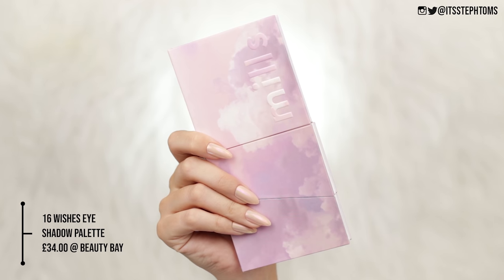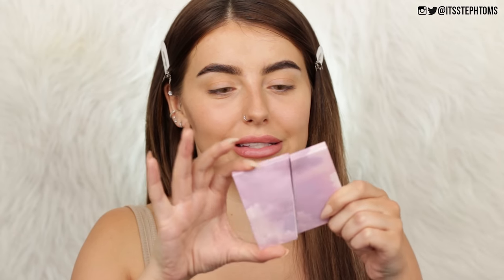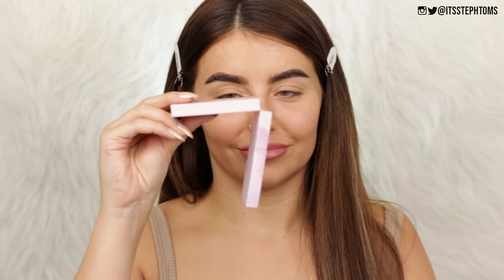So now let's try the most expensive item in the collection — the 16 Wishes Eyeshadow Palette, which is of course 35 quid. I knew this eyeshadow palette was magnetic but they do not prepare you for when you take it out of the box — it just completely fell apart. So yeah, this eyeshadow palette is magnetic and you just clip it together, but the magnets don't seem very sturdy so if you're traveling with this it's just going to fall apart.